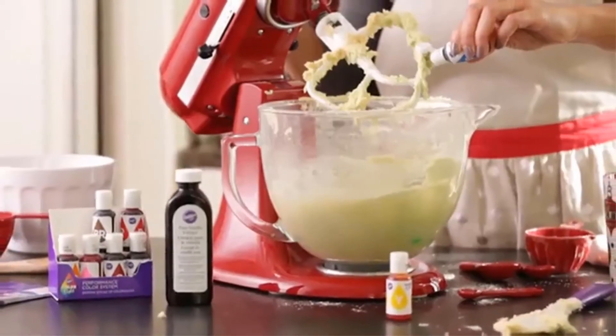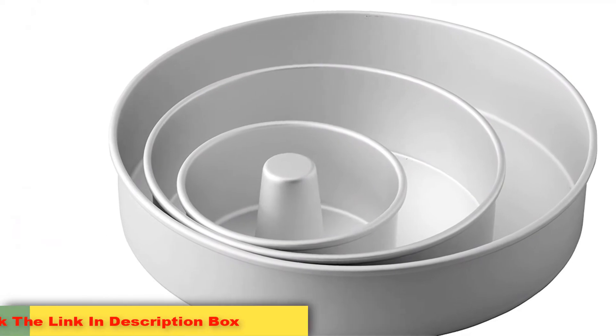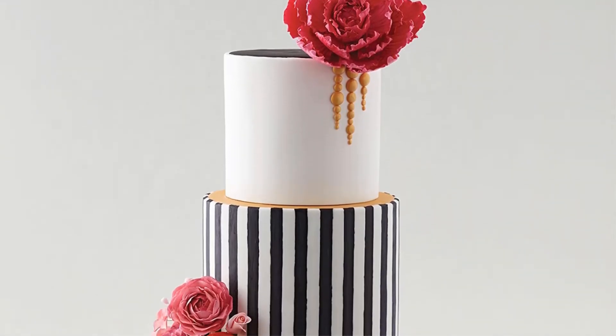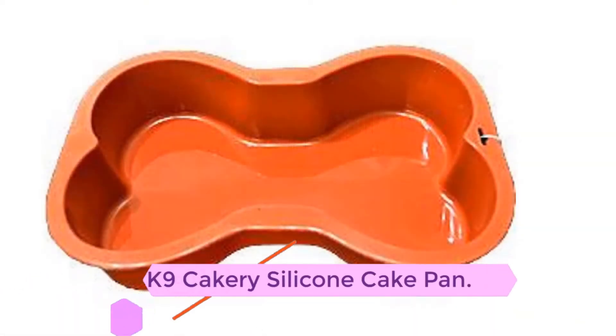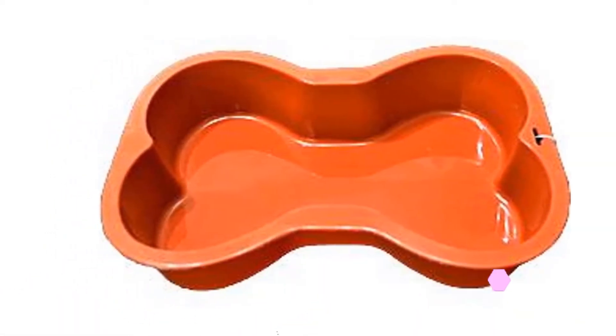Once your cakes are baked and slightly cooled, these pans help you avoid disaster by easily releasing the cake. You can cover up a lot of mistakes with frosting and fondant, but a bride will certainly notice if her cake is in pieces. Use these pans and save yourself some anxiety.